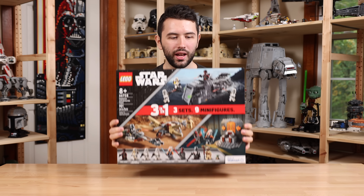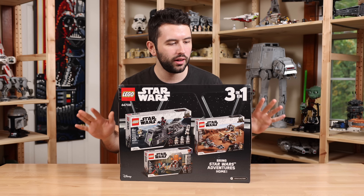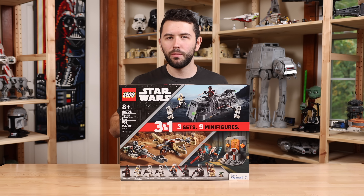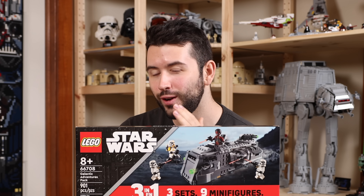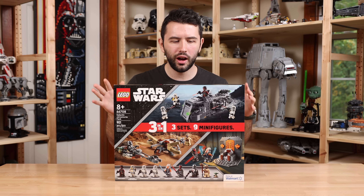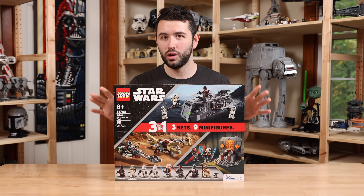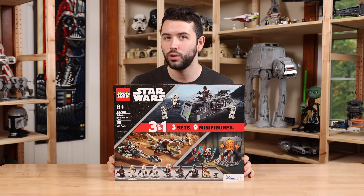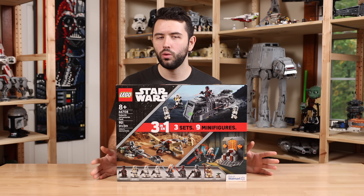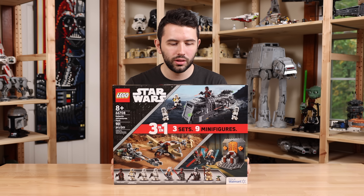I'm genuinely curious — I've never opened a 3-in-1 before, so I'm wondering if it's just three boxes inside. Now, on Walmart.com where this is exclusively available, it does say it retails for $80, but I've only seen it for $50. Also worth noting, it's sold out currently, but it does get restocked occasionally online. You could find this at Walmart if you're in the United States, and maybe Canada — it's a Walmart exclusive, so I'd expect it to stay a North American exclusive at the very least.